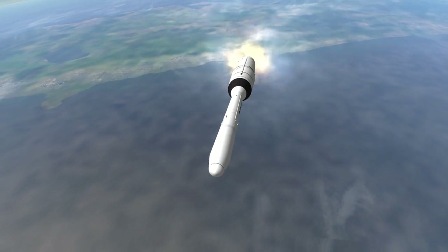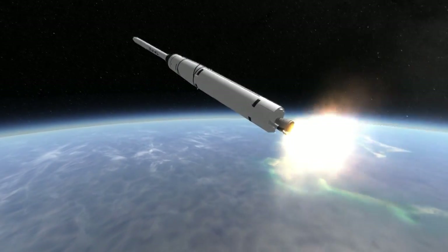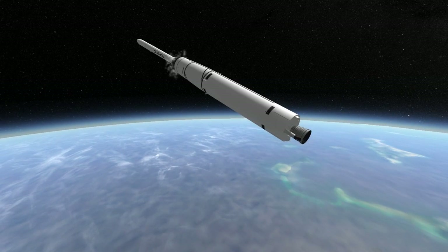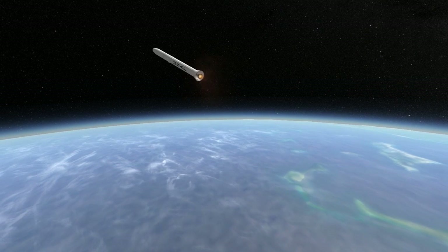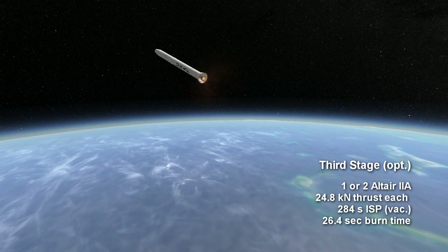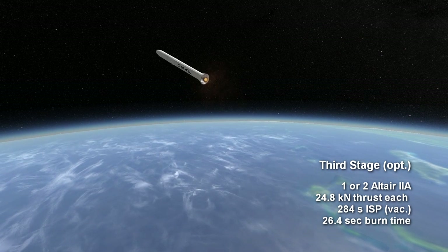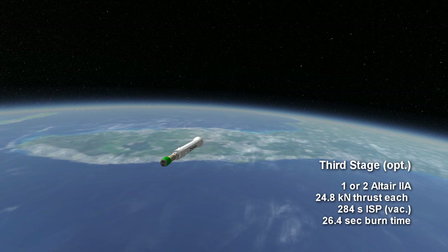The Delta stage contained the avionics and thrusters to orient the final Altair 2A stage to make the correct orbit. For geostationary missions, two Altair 2As were used: first to boost the orbit and then to circularize. These solid rocket boosters had 24.8 kN of thrust in vacuum, a 284-second specific impulse, and burned for 26.4 seconds.